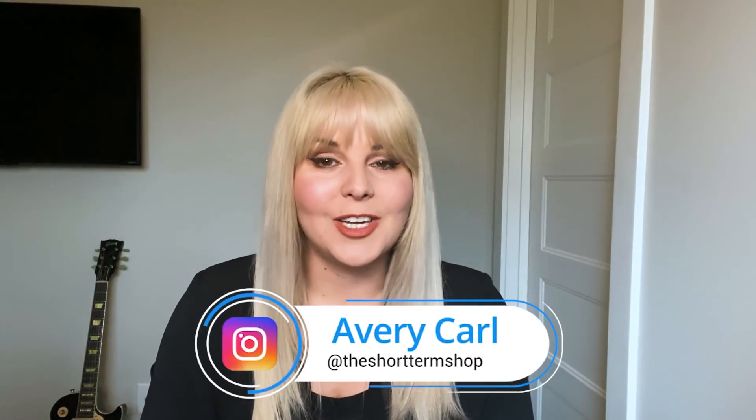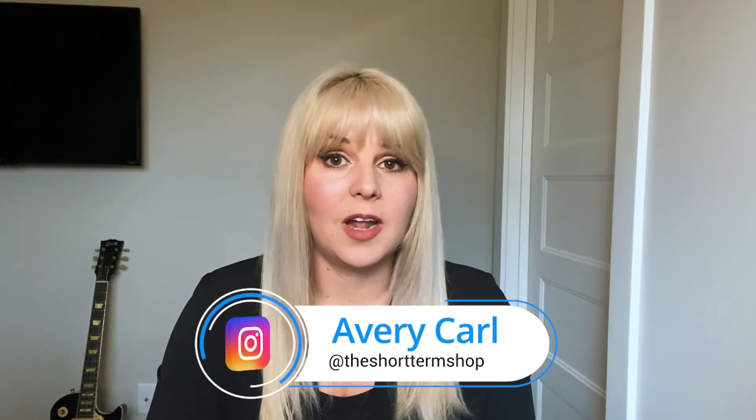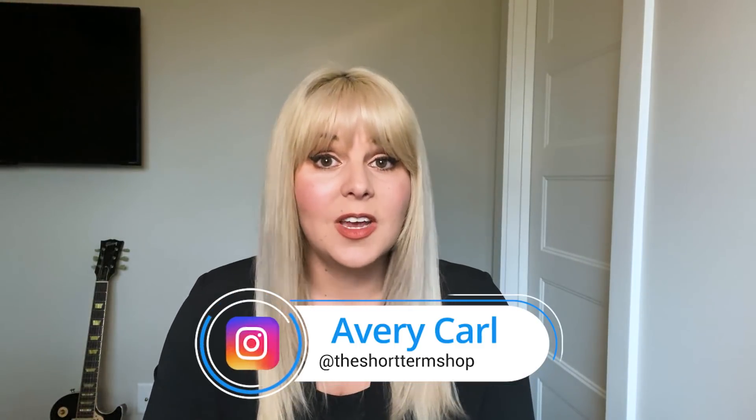Hey guys, it's Avery Carl, BiggerPockets short-term rental expert, and I'm here today to give you five tips on how you, as short-term rental investors, can best weather these very uncertain times that we're in with the coronavirus pandemic. Let's get started.